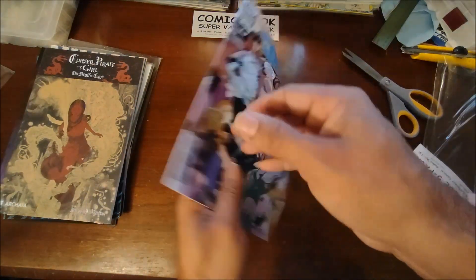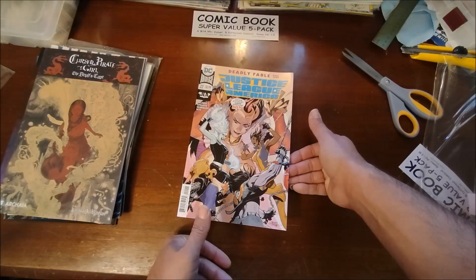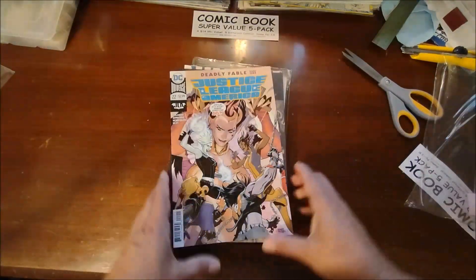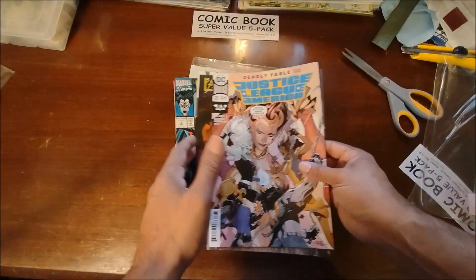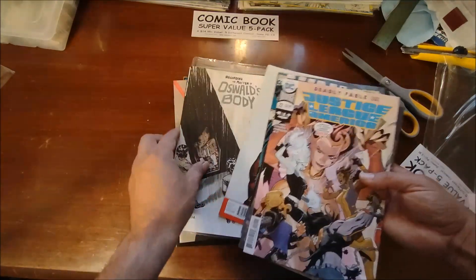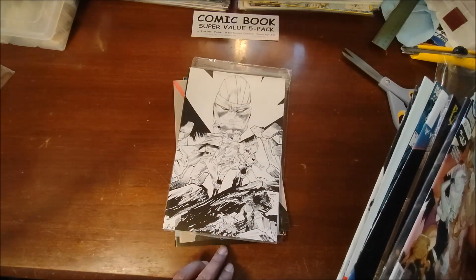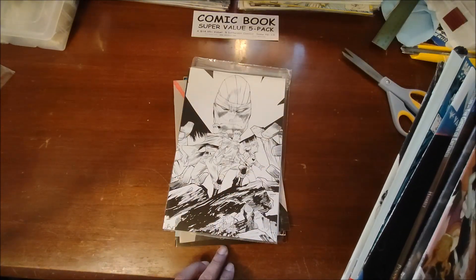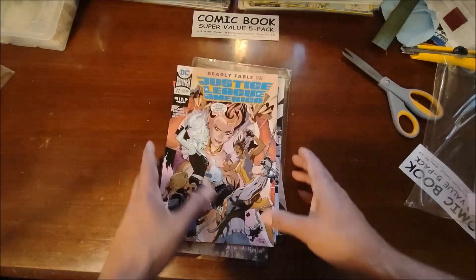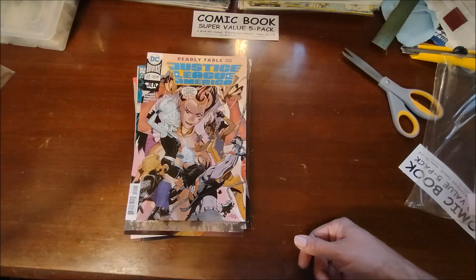And then we have 'Fables' part one and Justice League America. So only one virgin variant out of there, but one's better than none. A couple of duplicates, but there's that virgin variant. I'll get these entered into the database, bagged and boarded, and be back for the second half.